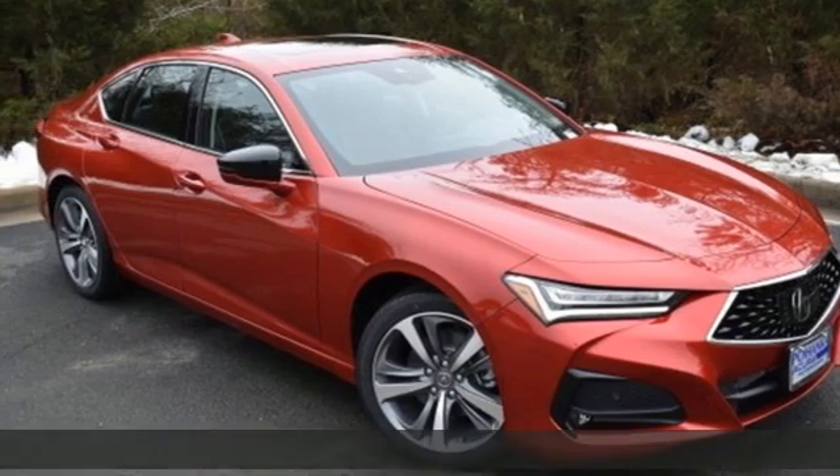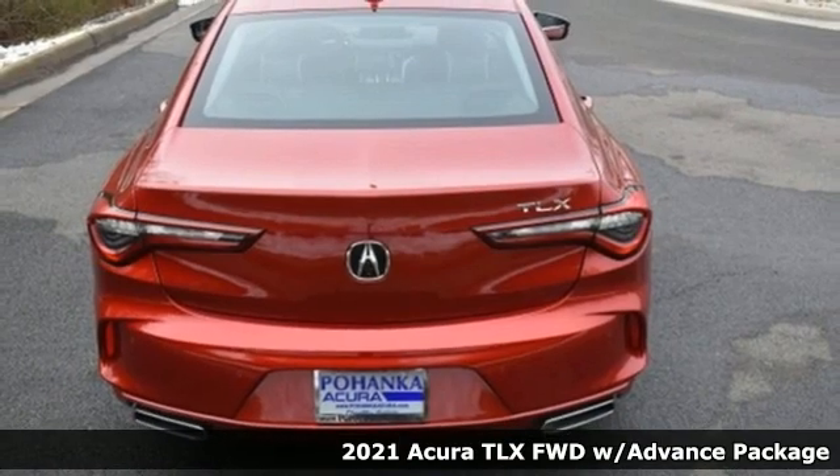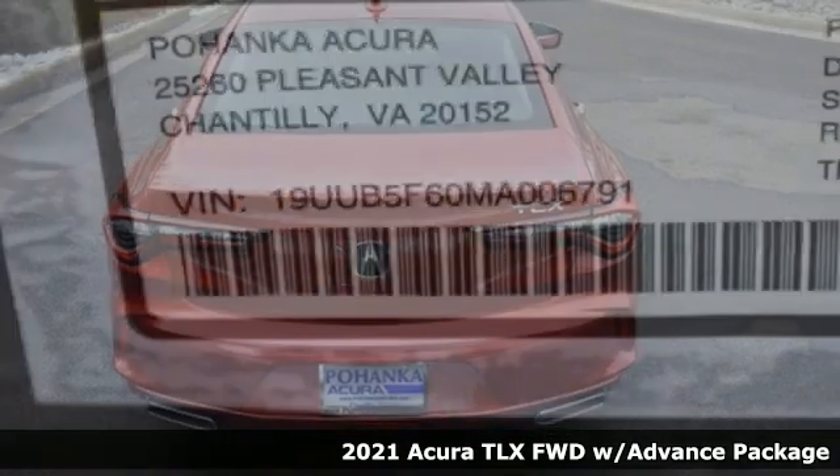It's a new 2021 Acura TLX. Power and control put exhilaration front and center, and yes, it's that kind of thrill.